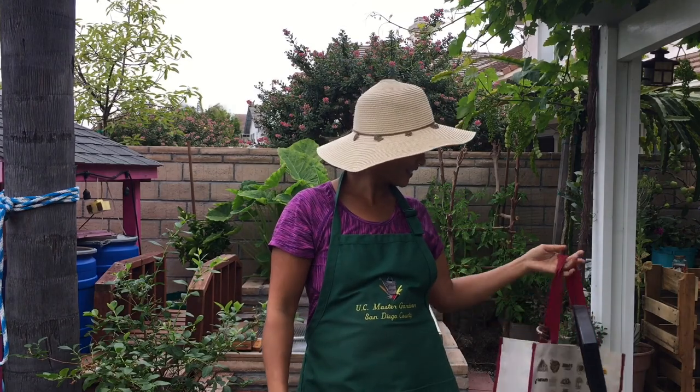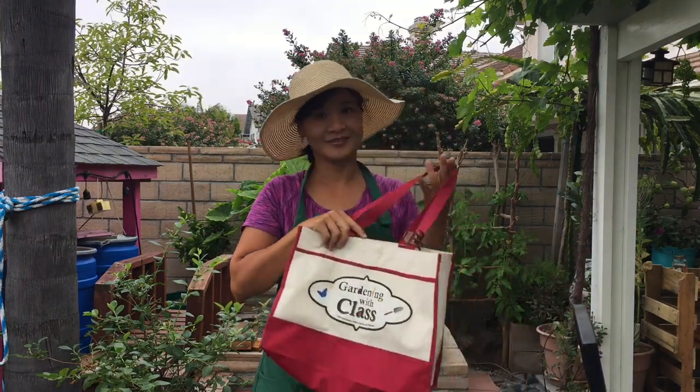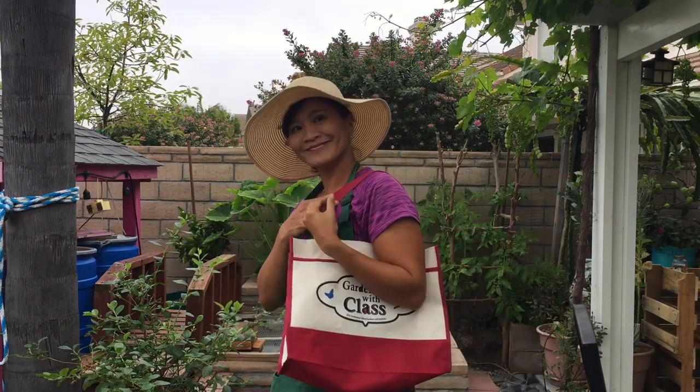So I got my hat, I got my bag, I got my apron. I'm ready to go. I'll see you in a little bit.